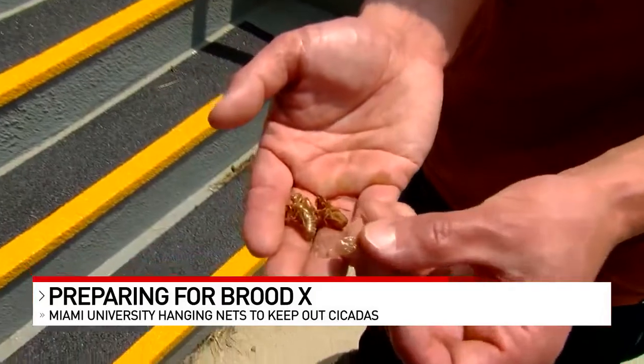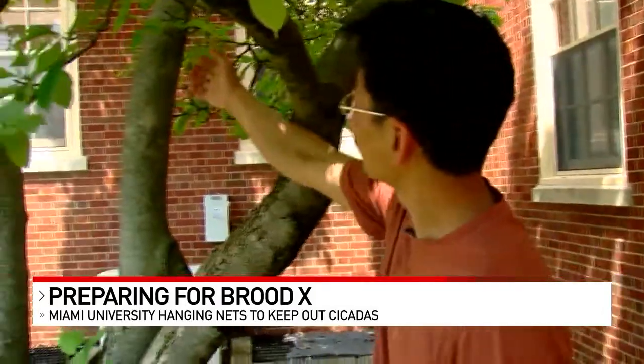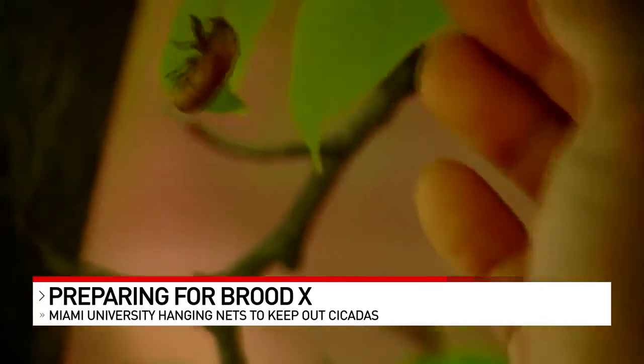This is his first time seeing the insects in the U.S. The protective measures that go along with the bugs is something he did not expect. That's something I did not think about. I was so excited about this event, I did not think about the damage it could cause.